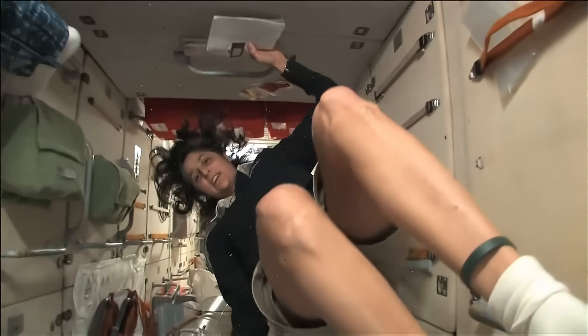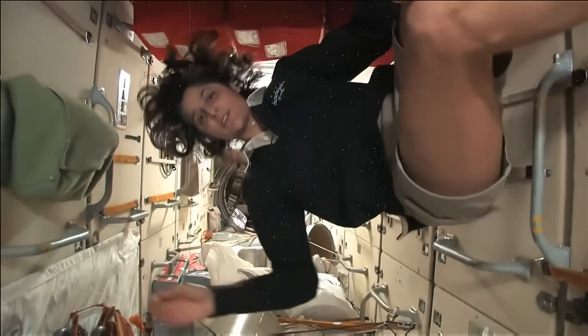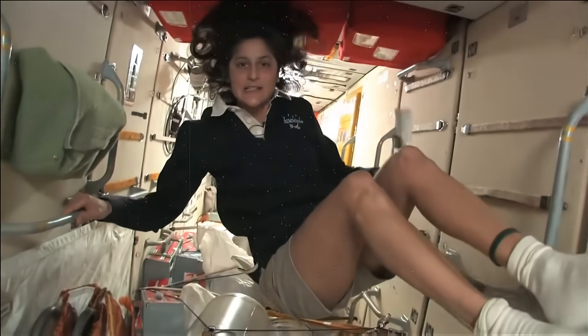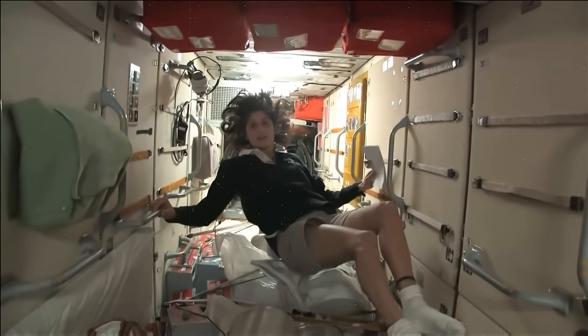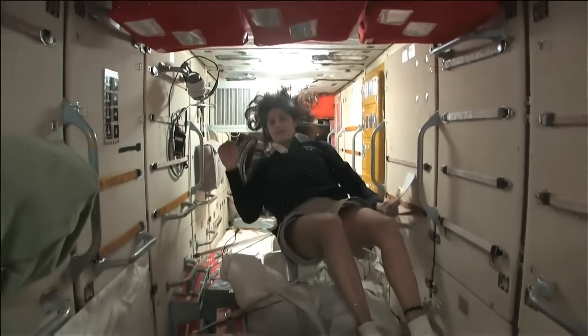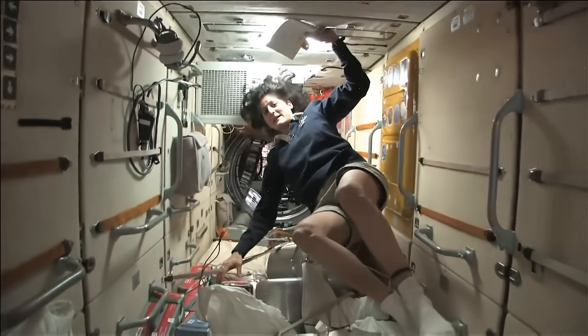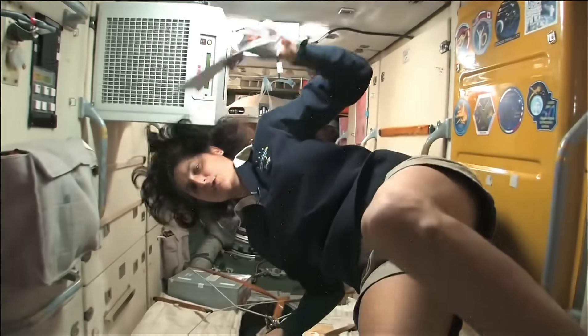This is the FGB, and what's cool about this module is that it is actually the very first piece of the Space Station that came up in 1998. The Space Station has been manned for 12 years, but it's been up in space for about 14 years. And this was the very first. It is like the Russian's PMM — it has a lot of storage, as you can see.